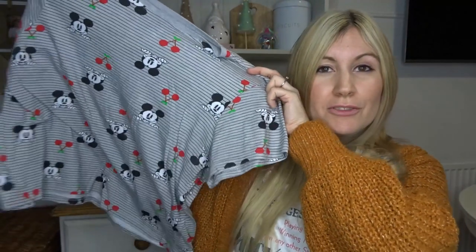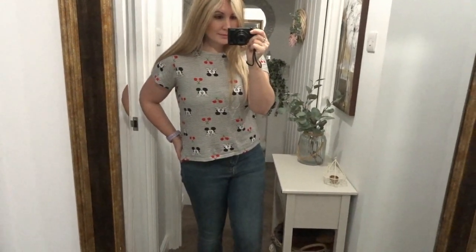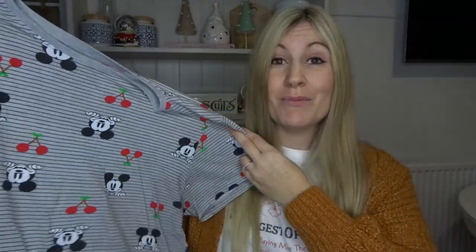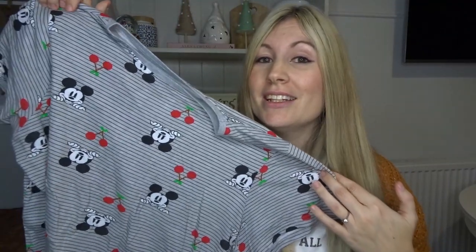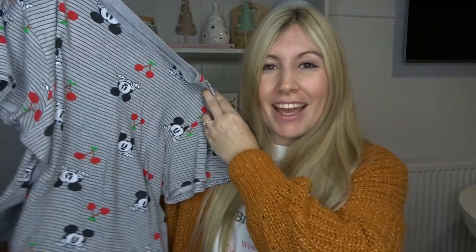The next item I got was this really cute Mickey Mouse top. I actually saw a YouTuber wear this ages ago and knew it was from Primark, but my nearest Primark is about 45 minutes away. I was so happy when I found this because it's in such good condition, it was in my size, and it was only £1.50. I just really love this design — I love stripes and I love a Mickey top. It looks so nice paired with jeans or joggers.